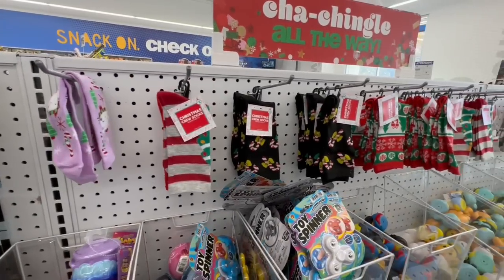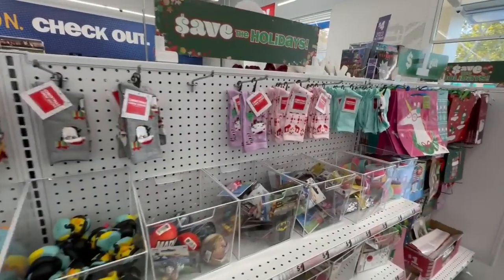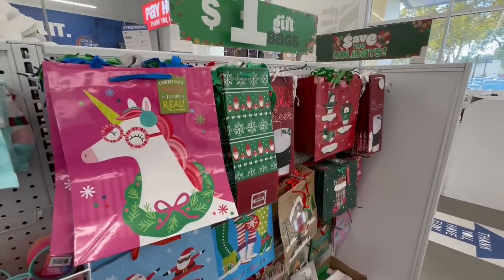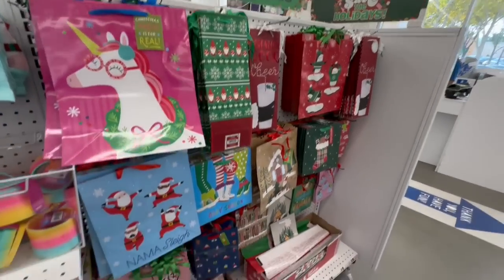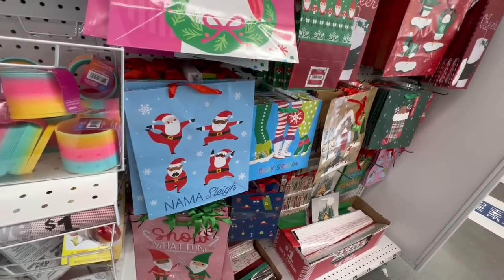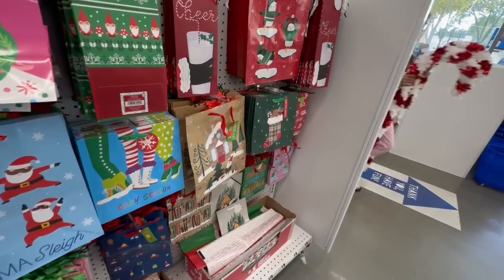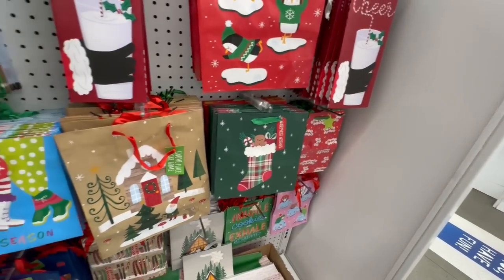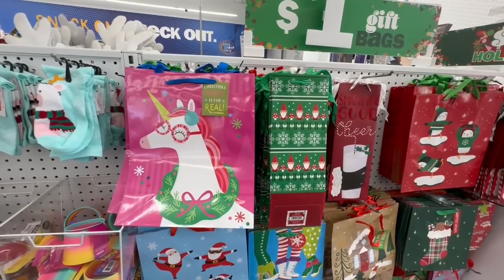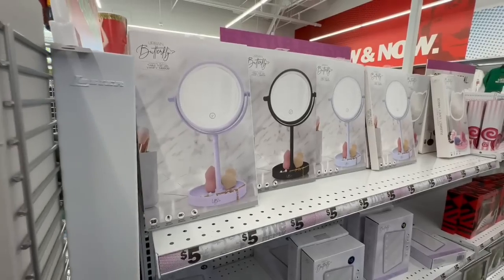If you need socks they have plenty of different kinds. For a second I thought that was Hello Kitty but it's not. And even all the gift packs are a dollar — not bad. 'Namasley' — that's cute. Let's see if there's anything else worth checking out. Let's check out some of their gift ideas.